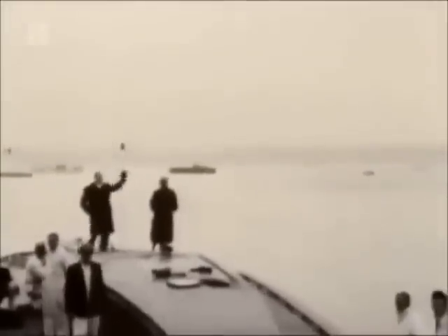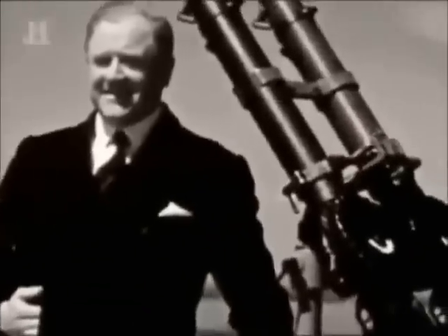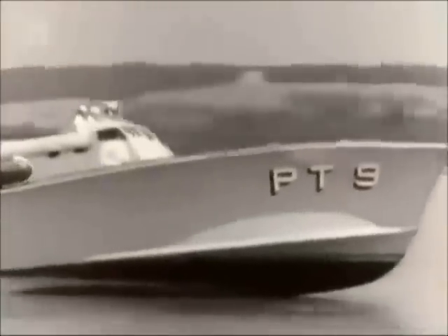It was quite a phenomenal boat. Scott Payne and his PV-70 arrived in New York. It was renamed PT-9 and put through its paces in front of a Navy trial board. Scott Payne himself was at the helm, and the officers involved in the trials were very complimentary about the handling of the boat.